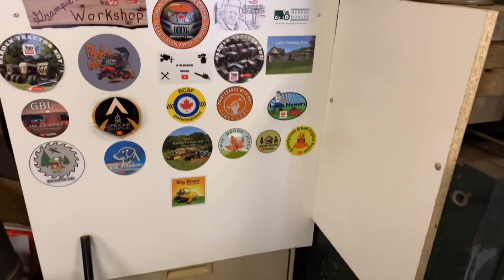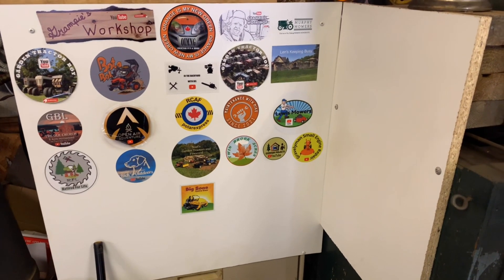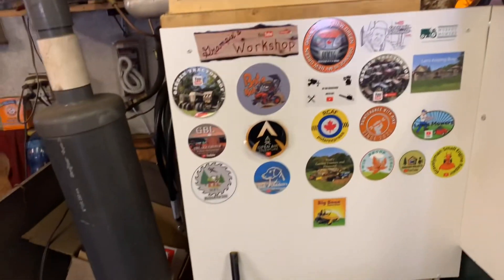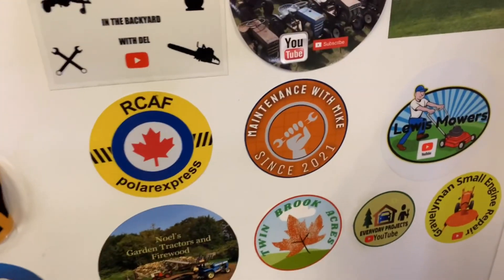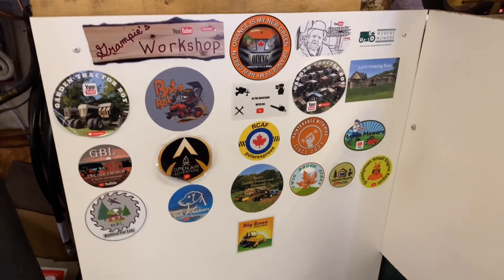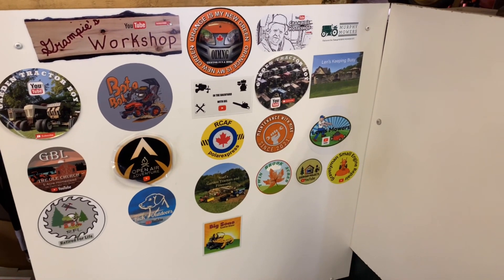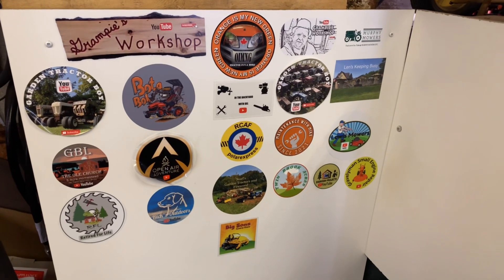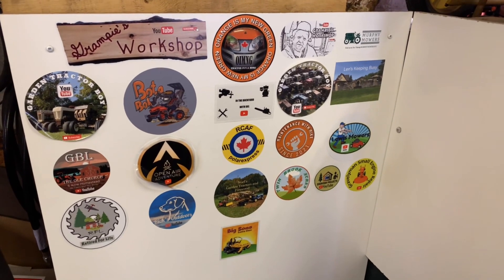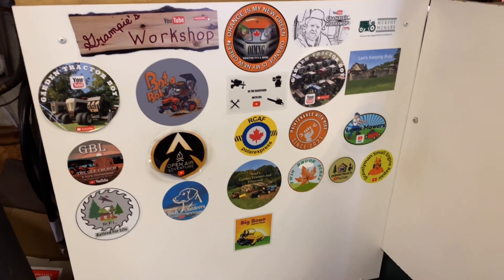Now, while you're waiting to come back, you can look at all these nice channels here. Maintenance with Mike had a channel there — he had a video this morning of a couple of stickers that he put up. I'm trying to catch up on all the great videos. It's a hard job trying to keep up on them — there are so many nice videos and channels to watch.